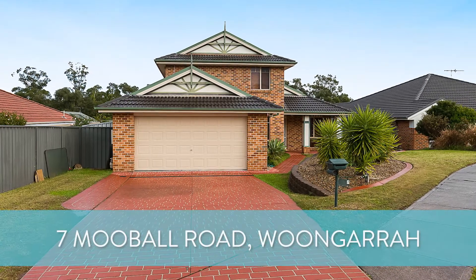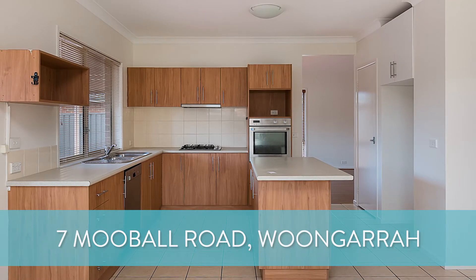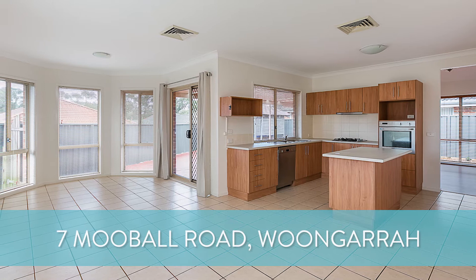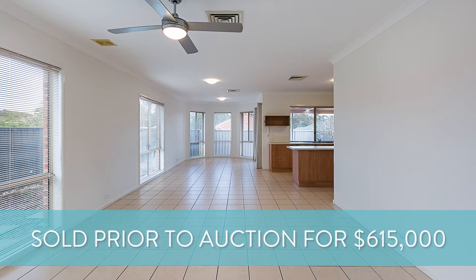Another great home that we sold last week was number seven Moogle Road at Woongara. Now this is a four bedroom, two bathroom, two car garage property. I actually mentioned it a few weeks back in one of our videos. This property sold in the first week prior to auction for $615,000.